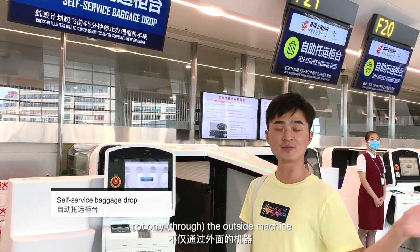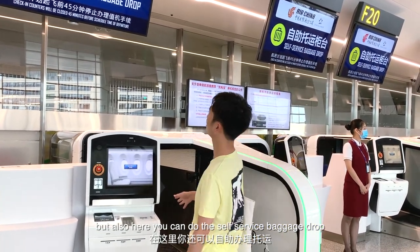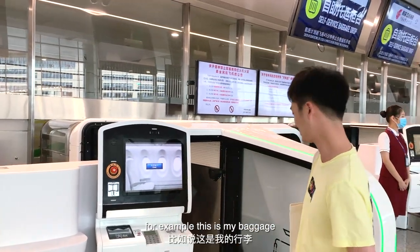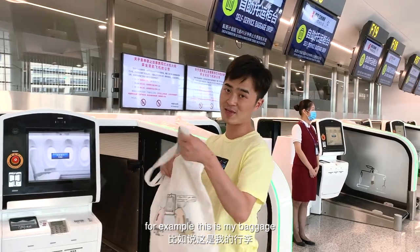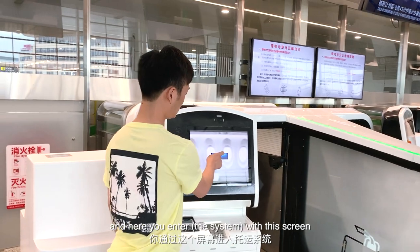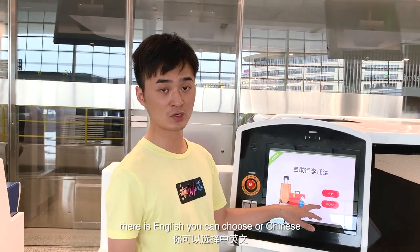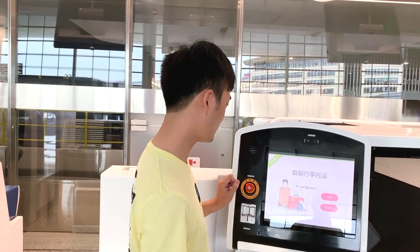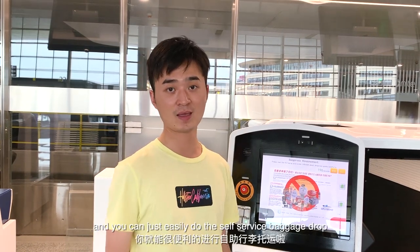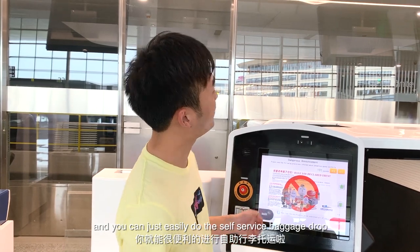Not only outside the machine can you do self-check-in, but here you can also do the self-service baggage drop with this big machine. For example, this is my package — you can just put it here, scan your ID, and follow the on-screen prompts. You can choose Chinese or English. Just follow along and you can easily complete the self-service baggage drop.